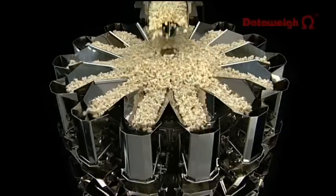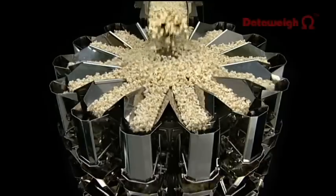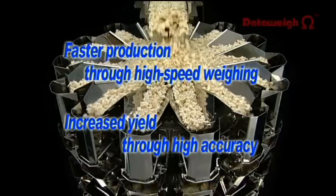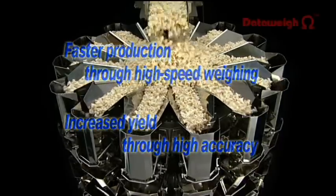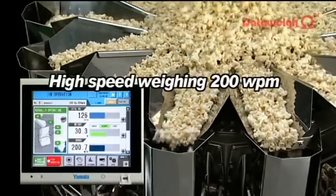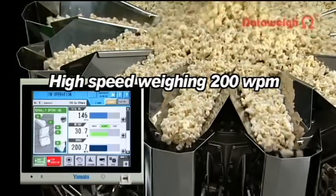Two conditions must be met in order to achieve improved productivity: faster production through high-speed weighing, and increased yield through high accuracy. High-speed weighing at a rate of more than 200 weighments per minute — far faster than other models and competitors — contributes to higher productivity by increasing product output per unit of time.